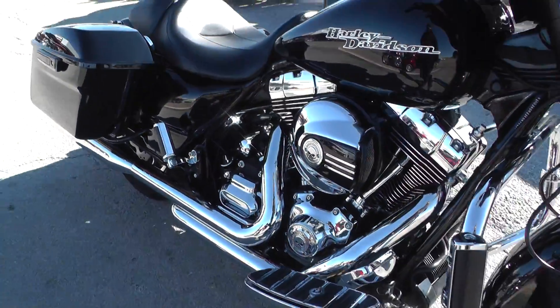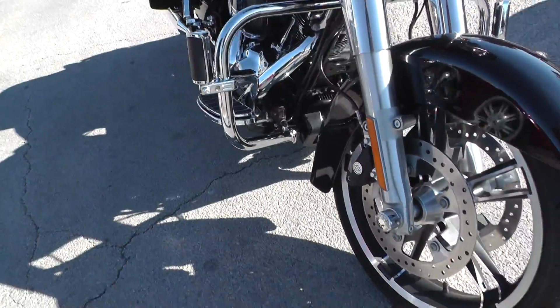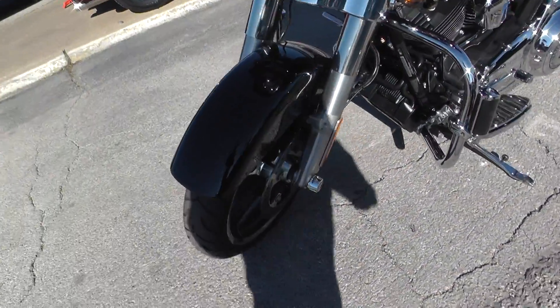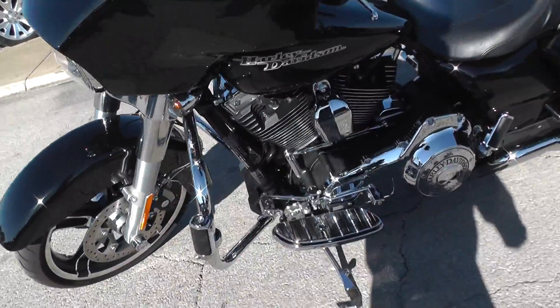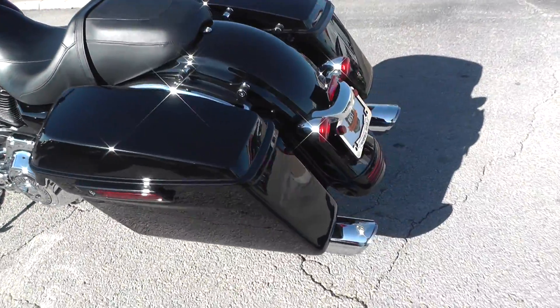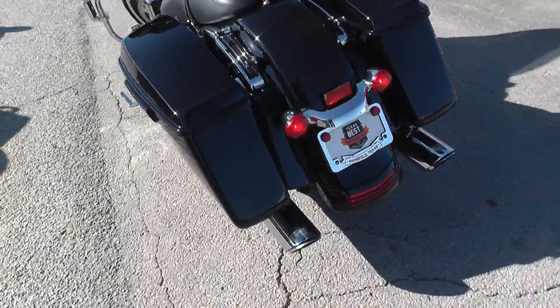It starts up clean with no hesitations and has a really good sound to it. It is dual disc braking on the front. Those Vance and Hines do sound really good.